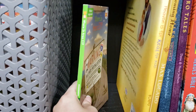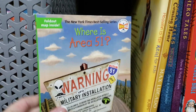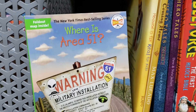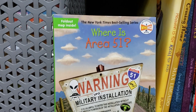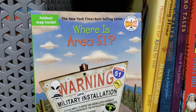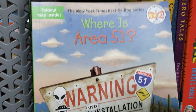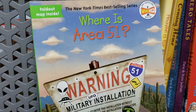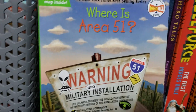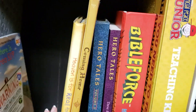For current affairs, this wasn't originally planned, but with all the news about Area 51 supposedly being stormed around September, I saw 'Where Is Area 51?' at Target. I love these books and thought it would be a perfect tie-in to what's actually happening in the world today.